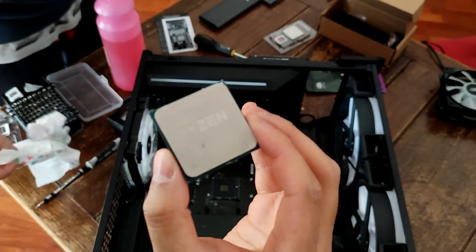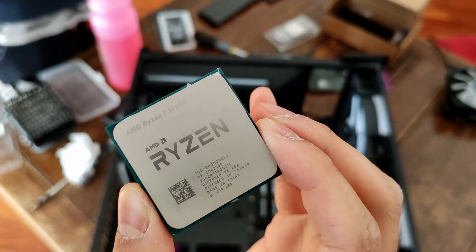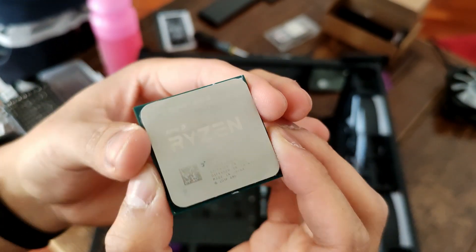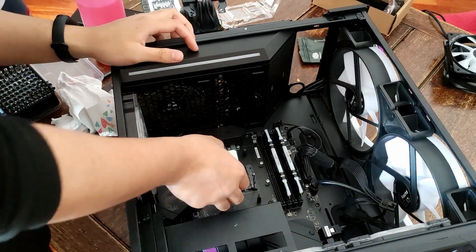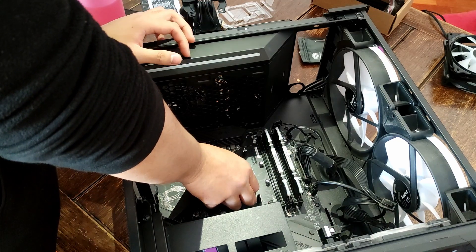But now, in 2023, the R7 3700X is showing a bit of its age. He's playing a newly released title called Ghost War Tokyo and it's stuttering quite a bit. He plays with a 24-inch 1080p monitor, so the 3700X bottlenecks the 6700 XT in some games. So when the R7 5800X3D went down to around 300 euros, he decided it's time to upgrade.